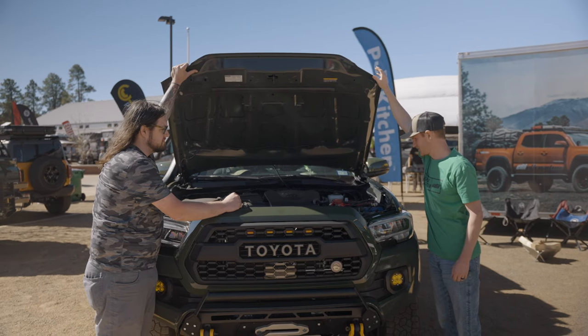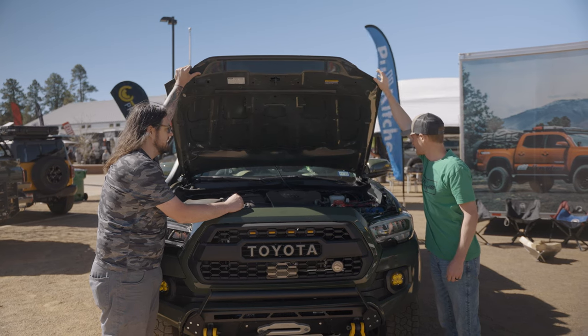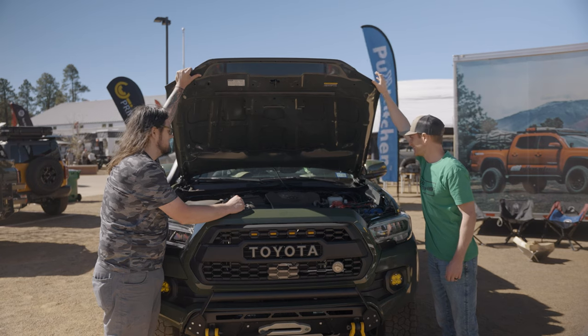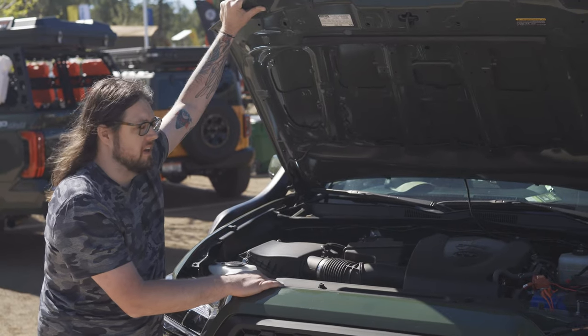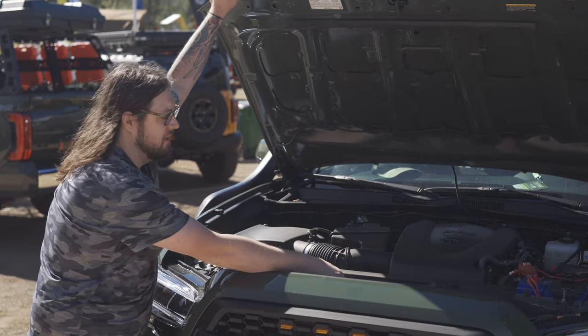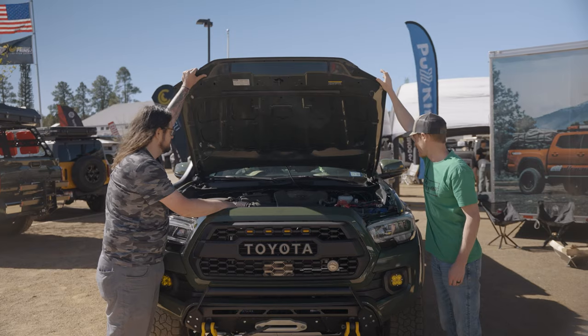The solar panel keeps this battery topped off because at all times, 24/7, I'm rocking a fridge back there. I actually have two fridges going since I do so much with food — cooling storage is pretty important to me. Clean engine bay — you must've detailed this baby before you came out. A little bit, not too much.